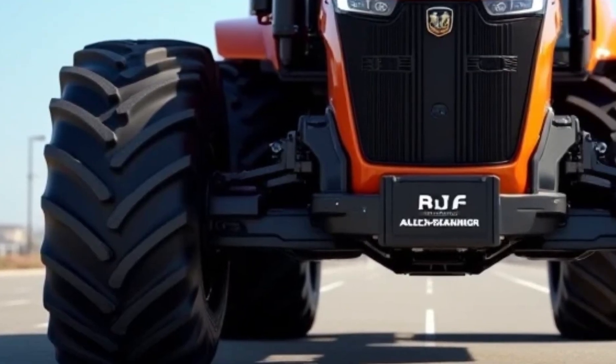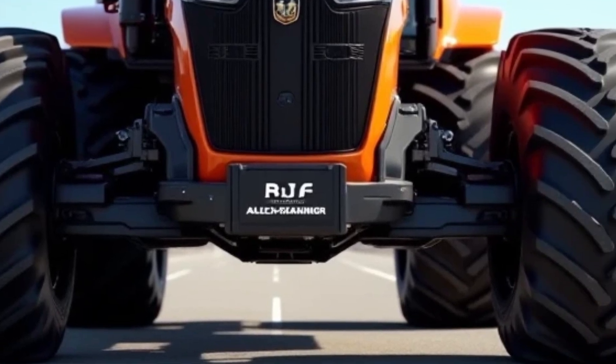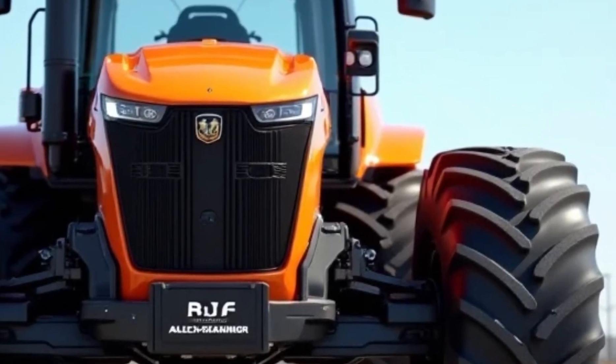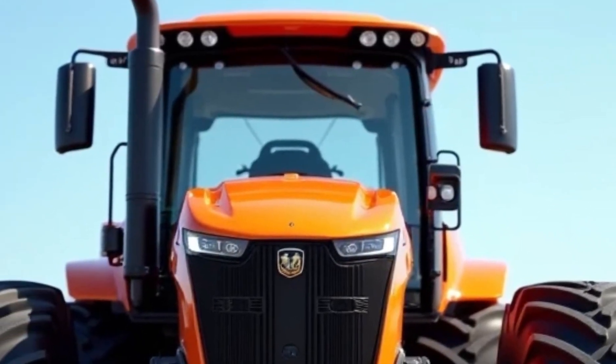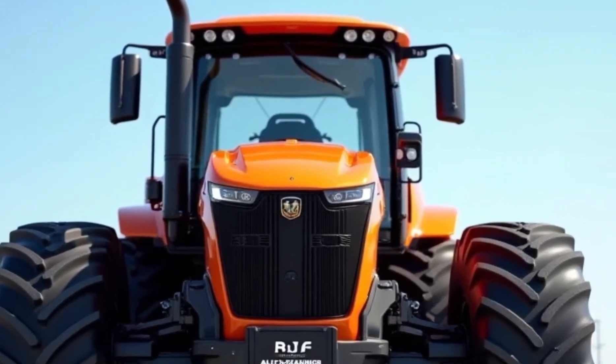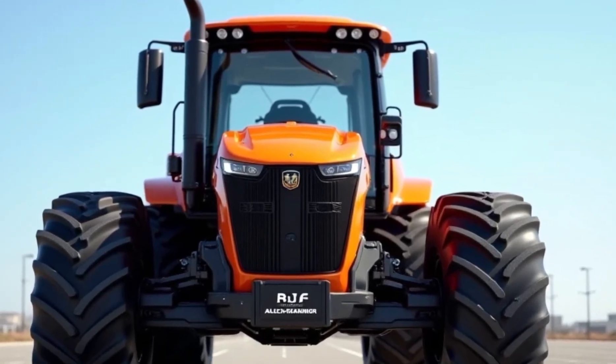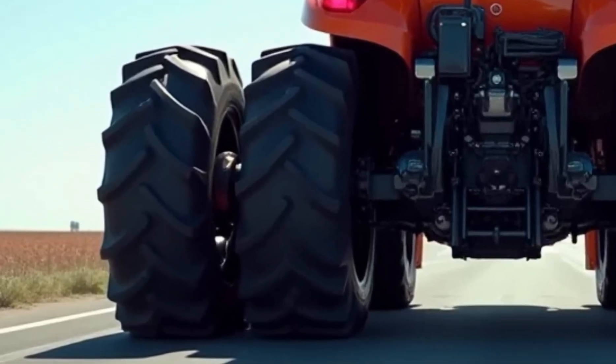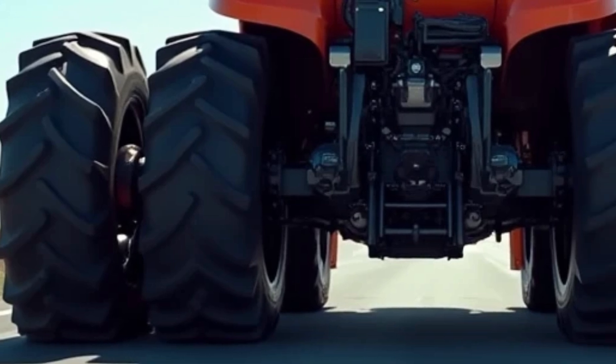The 2025 Allis Chalmers tractor is a remarkable fusion of heritage and innovation, embodying the legendary brand's reputation for reliability and agricultural excellence while integrating modern technologies. This tractor is not just a machine — it's a testament to how far agricultural machinery has come, offering farmers a tool that's both powerful and efficient.